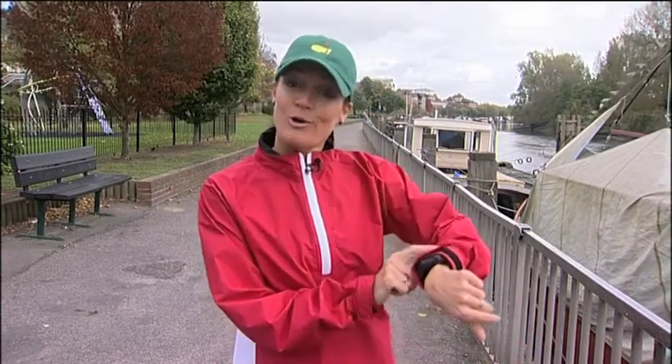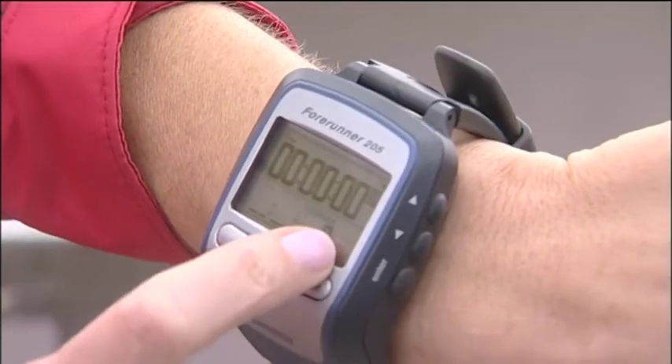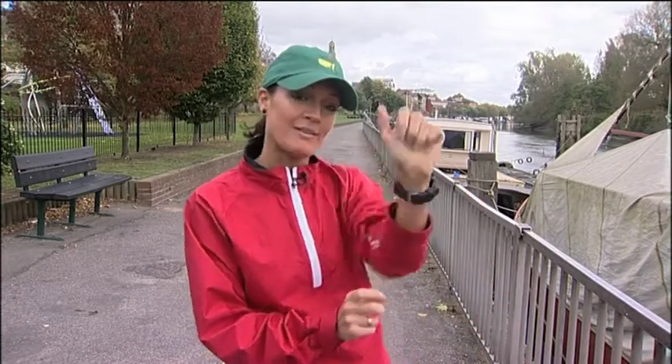Any girl about town needs a decent gadget to keep fit and this watch does just that. It measures time, it measures distance, and it uses satellite technology. The only problem is it's a very big watch and I've got a very small wrist.